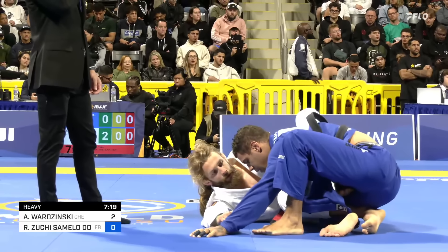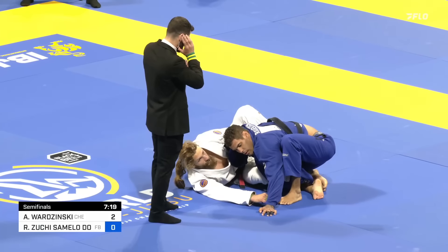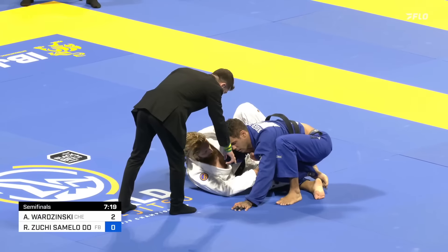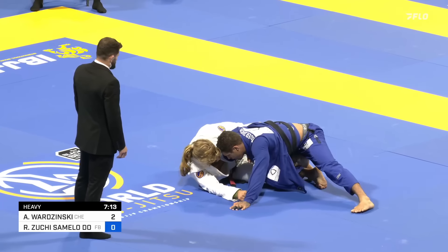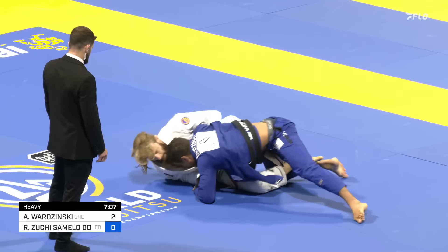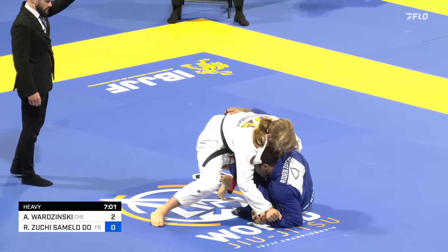Adam pulls guard with the overhook, and he's set back in the center of the mat. Adam's representing Checkmat; Heater representing Fratres Jiu-Jitsu. The overhook with the left arm, sleeve with his right. See how Heater's keeping that left foot posted — if Adam's able to create an elevation with that left leg, he could put all of Heater's weight on that left foot, then use his right foot underneath and tap it out of the way to complete the sweep.